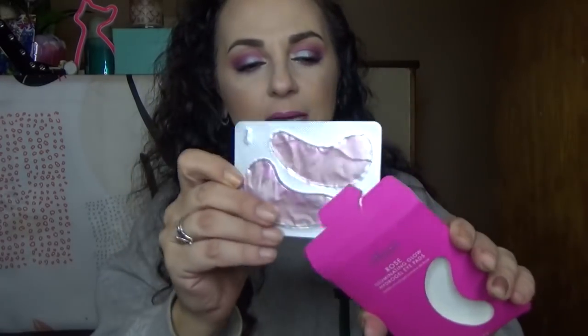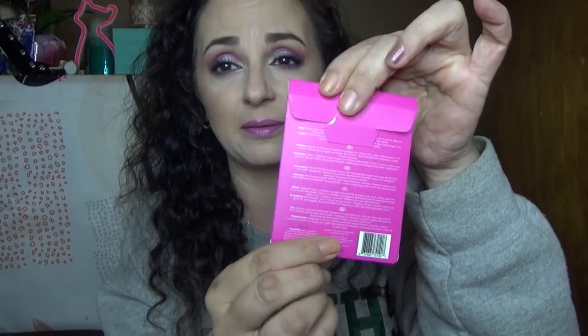This is a very light box — what made it heavy was the Elle magazine. This is how it comes wrapped. Okay, the first thing we have here is from The Chemist London. It is the Rose Illuminating Glow Hydrogel Eye Pads. You know how much I love these. I'm going to be excited to try these on — I had a pair on before because my eyes were puffy. They look like the jelly type, and they are pink.